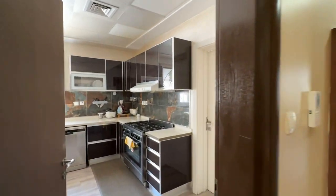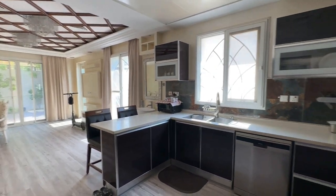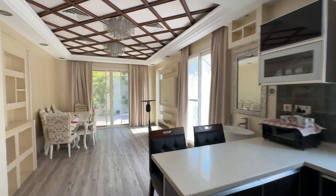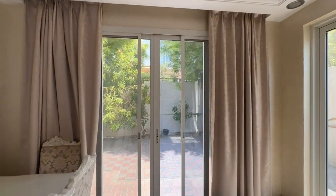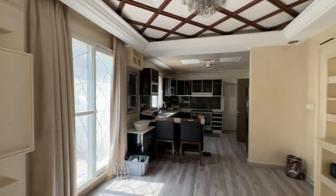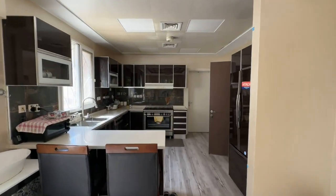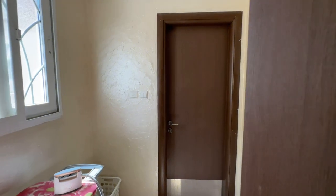Heading off to the kitchen, you've got a very large modern style kitchen and also conveniently your dining room area. At the back of the kitchen you also have your laundry area with your maid's room and the bathroom.